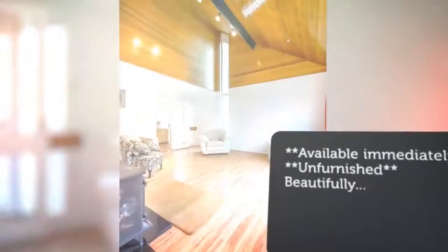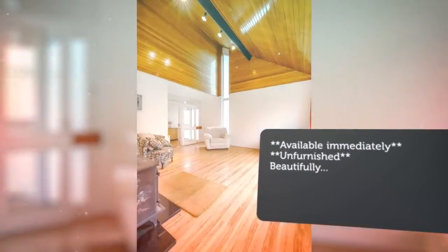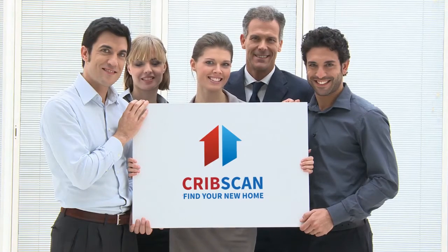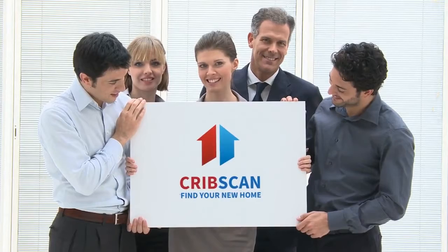Fully fitted kitchen to include a fridge, freezer, dishwasher, washing machine, oven and hob, and a breakfast area. Upstairs: master bedroom with en suite, and one double.